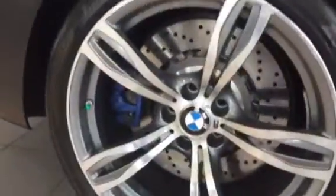This is Femi with Jackie Cooper BMW Mini. Just want to shoot you a quick video of the 2016 BMW M6 Grand Coupe. It is Singapore grey in color with the black leather interior. It's also equipped with the M sports wheels with the blue calipers. The vehicle has right about 2,600 miles on it — it's barely been broken in.